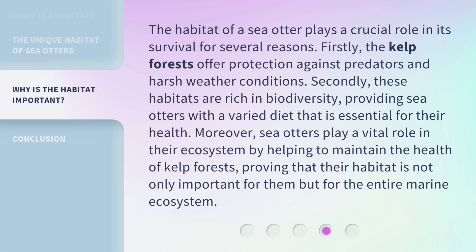The habitat of a sea otter plays a crucial role in its survival for several reasons. Firstly, the kelp forests offer protection against predators and harsh weather conditions. Secondly, these habitats are rich in biodiversity, providing sea otters with a varied diet that is essential for their health. Moreover, sea otters play a vital role in their ecosystem by helping to maintain the health of kelp forests, proving that their habitat is not only important for them but for the entire marine ecosystem.